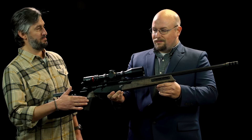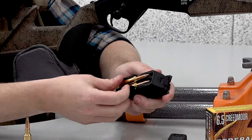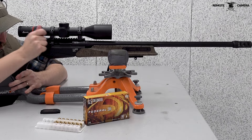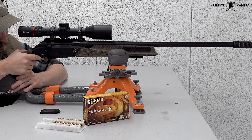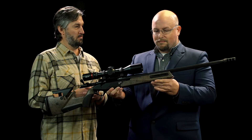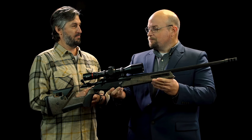We have the Lupo HPR rifle. What this is, it's a hybrid hunting, long-range shooting type rifle — equally suited for 500 to 1,000 to 2,000 yards, as it would be for hunting on the open plains out west, down in Texas, for long-range ungulate hunting purposes, whatever kind you desire.